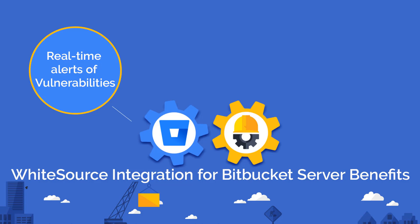So what makes this integration so unique? It provides real-time alerts on vulnerable open-source components within your Bitbucket UI with the help of code insights by the Bitbucket server.